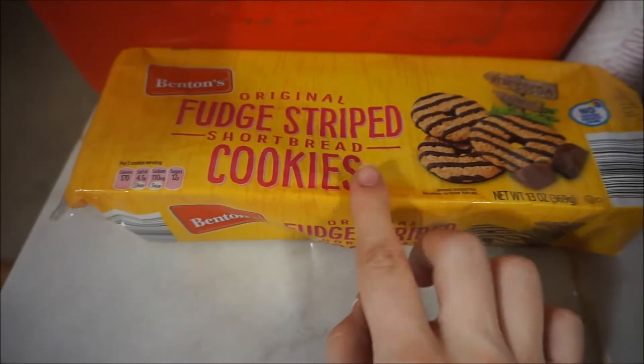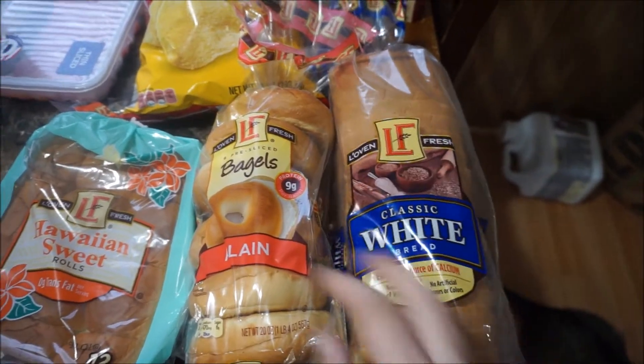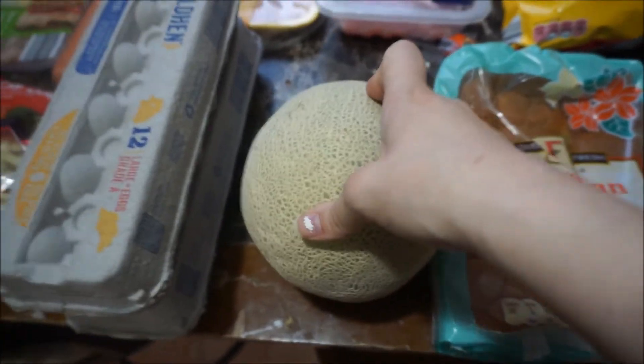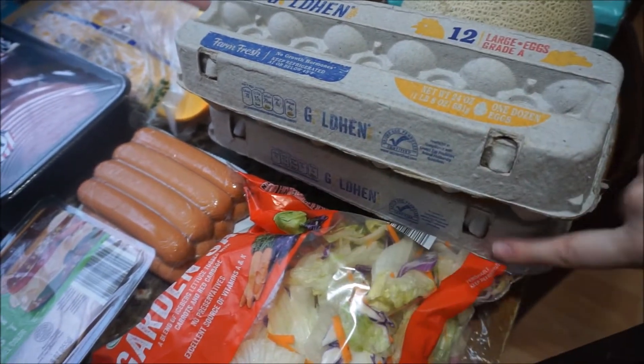Fudge striped cookies that David likes. We got two juices, some pop for David, and then water for me. Then I just have some white bread, bagels, Hawaiian sweet rolls, a cantaloupe, and two cartons of eggs — one we're going to be dying Easter eggs with and then the other ones for egg salad and breakfast.